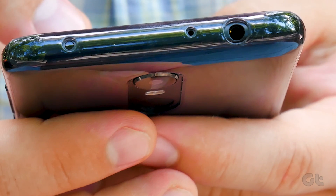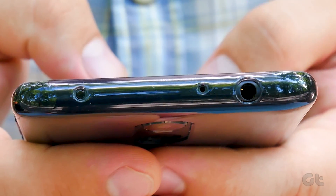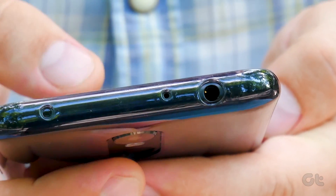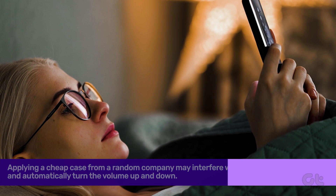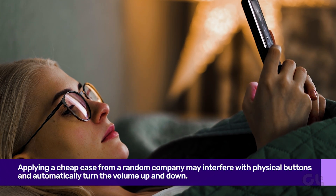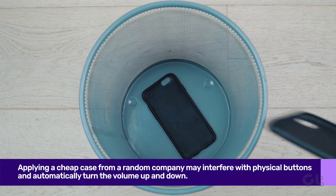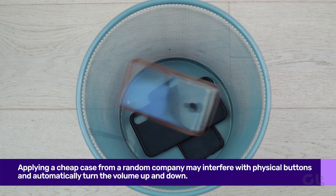If your phone is wearing a smartphone case, you should check if the case design is not interfering with the volume buttons on the device. Only some third-party case manufacturers create high-quality, precise covers. Applying a cheap case from a random company may interfere with the buttons and automatically turn the volume up and down.